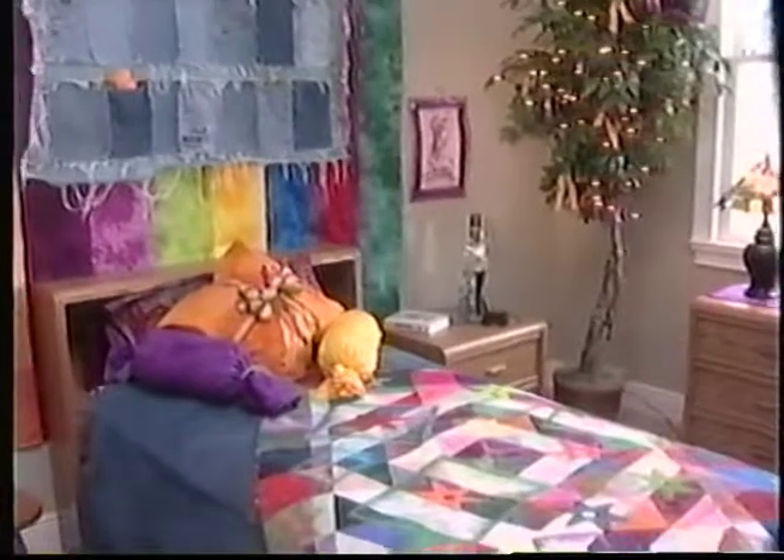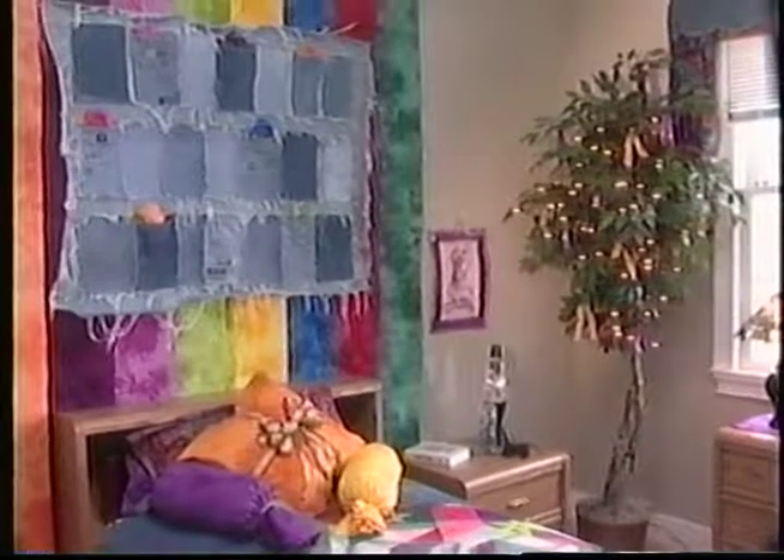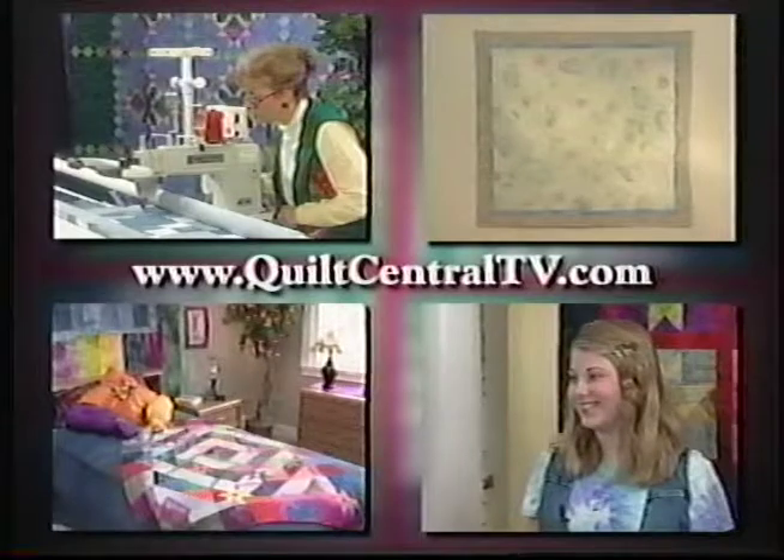Thank you for watching this episode of Quilt Central, number 204, Tween Teen Theme. Be sure to join us next time for Happy Holidays, quilting for a Merry Christmas. Visit the Quilt Central website at www.quiltcentraltv.com for more information on this program.